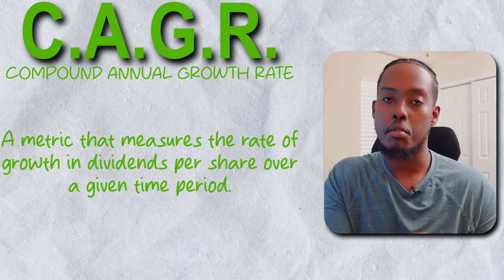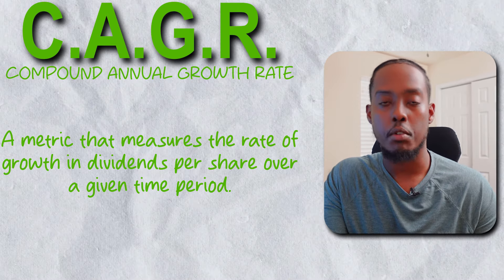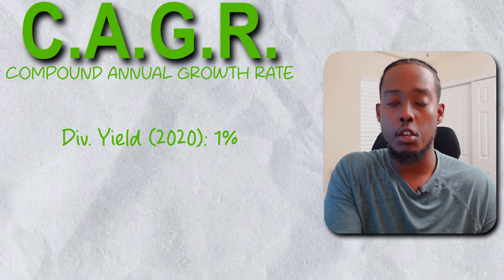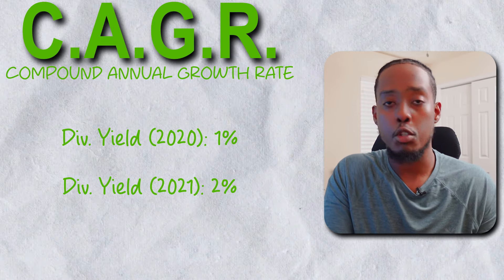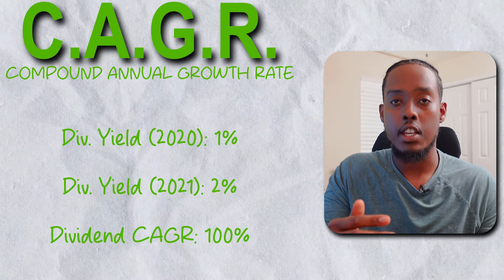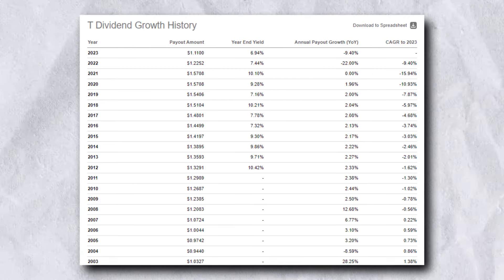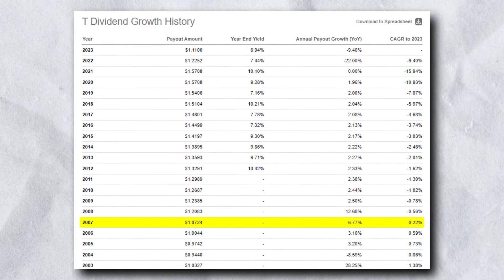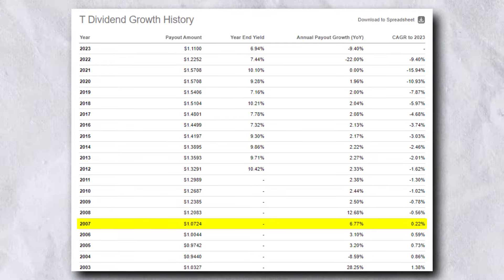That's why the dividend CAGR, or the compound annual growth rate, is so important. That's essentially the percentage change of the dividend yield between two years. For example, if in 2020 a stock's dividend yield was 1% and then in 2021 it was 2%, then the dividend CAGR should be 100% — it literally doubled. Ideally you want the dividend CAGR to be higher than the average rate of inflation, which is 2%. With AT&T, its dividend CAGR was mostly below 2% up until 2007, and from that point on it unfortunately went negative.